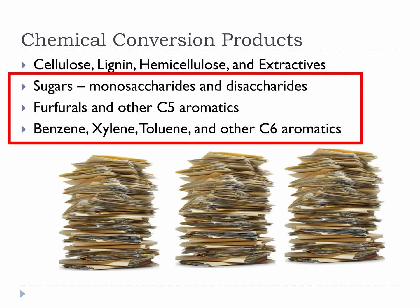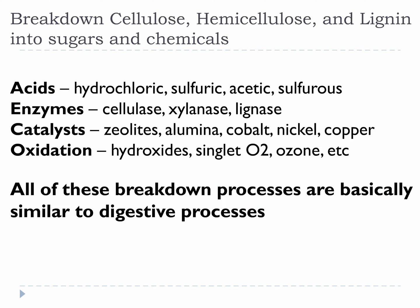In biomass to parts, we covered turning biomass into cellulose, lignin, and hemicellulose. In biomass parts to products, we will be covering turning cellulose, lignin, and hemicellulose into sugars and various chemicals. It turns out that many of the chemical processes you can use to break biomass into its pieces can also be used to break those pieces into sugars and chemicals.